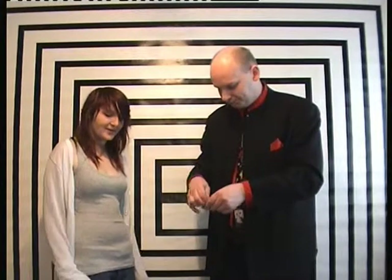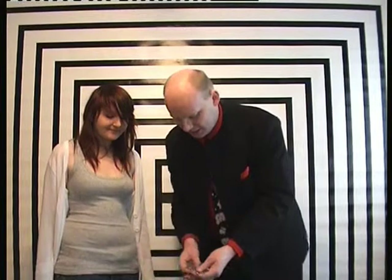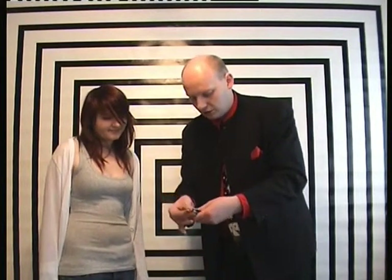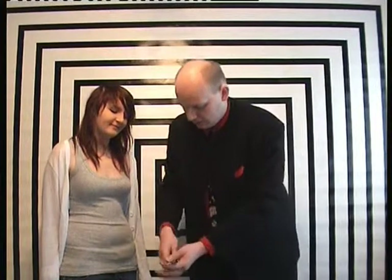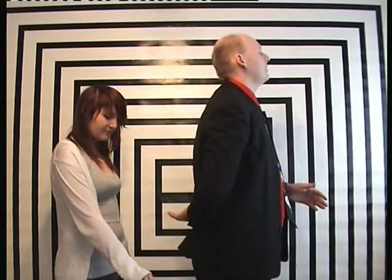We'll try it one more time, but this time we're going to try it with the pencil cranes. I'll place the cranes to one side. Again, we've got a selection of colours here — brown, yellow, green, blue, black and red. Would you please place any one of those pencil cranes into my hand?